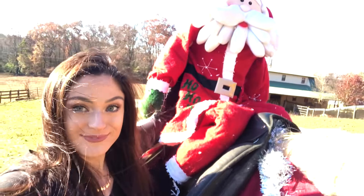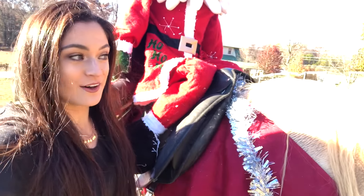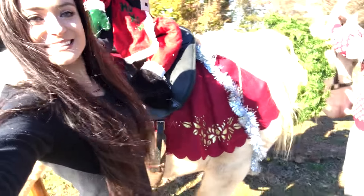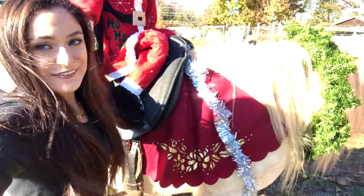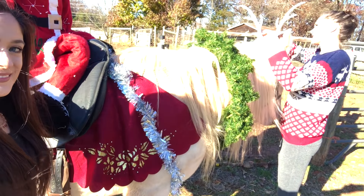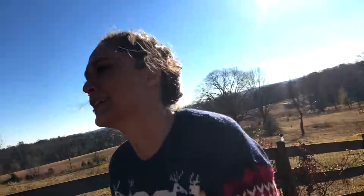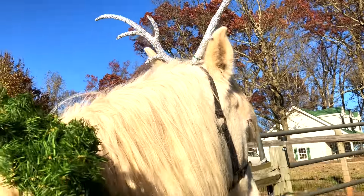I can't figure out how to get him to stand still. The antlers are kind of a struggle — all of this is kind of a struggle because my camera's battery died and the wind is killing all of it. He loves having his forehead, right between his eyes, rubbed — it puts him to sleep. Oh my god, that was so scary. He's a handsome reindeer!